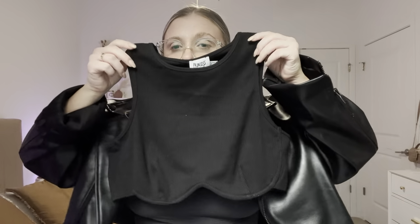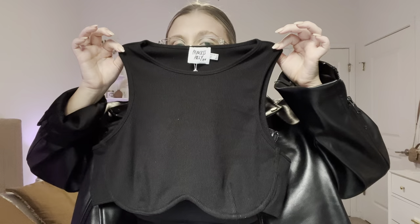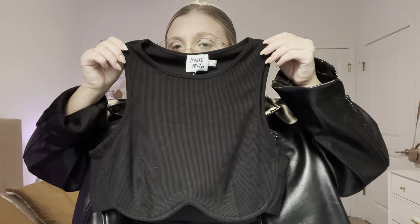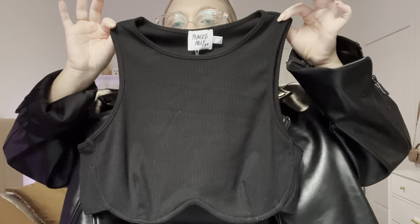First thing is this little cropped tank, which is so cute. I love the underwire on the bottom and I love the way this looks on. I think it hits in such a flattering angle — it's just like a simple black crop top. You can never have enough of these and I always love when they're a little bit different and unique and not just like a plain black t-shirt.